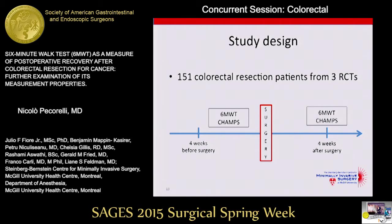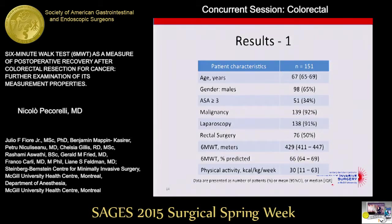Our study included 151 colorectal resection patients from three previously randomized controlled trials carried out in our institution that were testing perioperative interventions aimed at improving recovery. All patients underwent the six-minute walk test preoperatively within four weeks before surgery and filled out the CHAMPS physical activity questionnaire, and also performed the six-minute walk test and filled out the CHAMPS questionnaire at four weeks after surgery. A third of our patients had an ASA score of three or greater, most were malignant cases, around 90% underwent laparoscopic surgery, and half were rectal surgery patients.